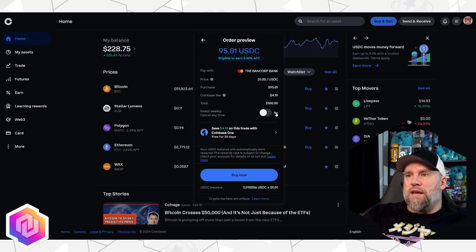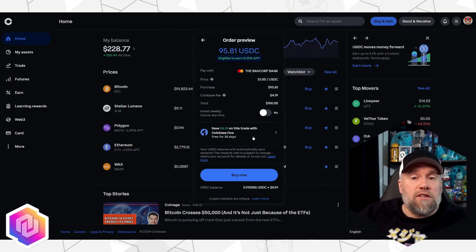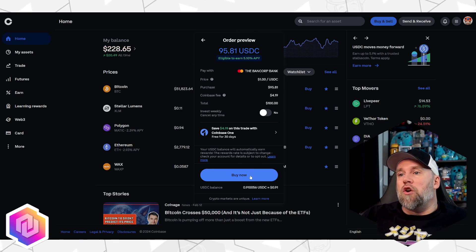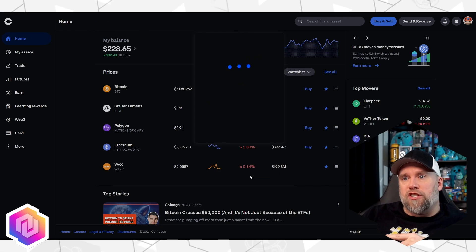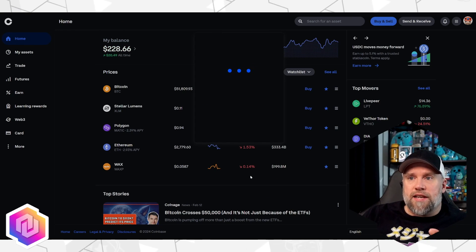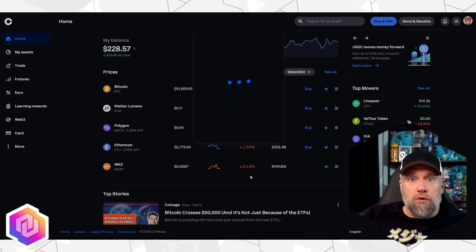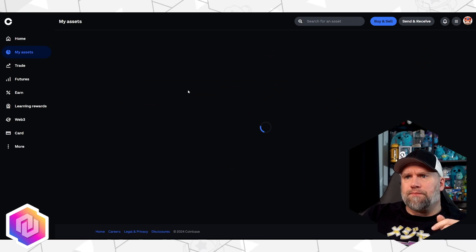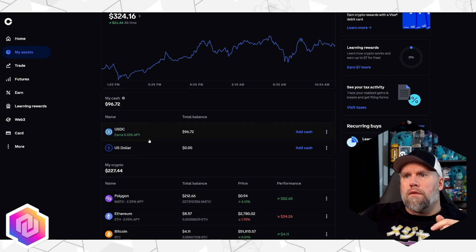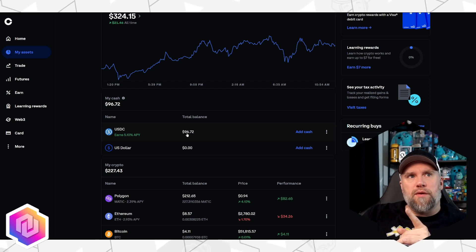I don't want to invest weekly. I could join Coinbase One — looks like another option to save some money — but I'm just going to go ahead and buy. We're going to wait and see that the transaction goes through, and then I should see the amount of USDC in my wallet go up to over $100. Order is submitted. We'll go over to my assets — USDC. I now have $96.72 worth of USDC. We're good to make a transfer now.